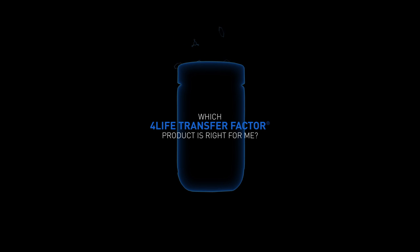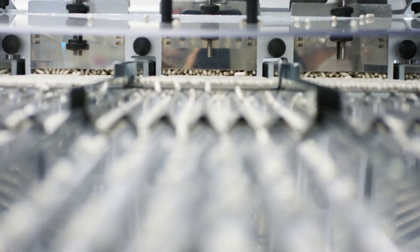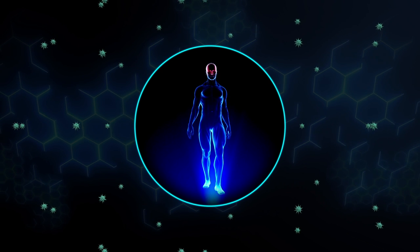Which 4Life Transfer Factor product is right for me? The immune system is a complex network of cells with different functions. Discover the unique benefits and qualities of our core transfer factor products and how they support the body's cellular defenses. Let's take a closer look at these cells and how they work.